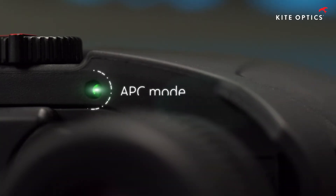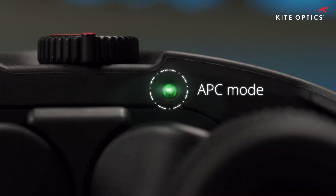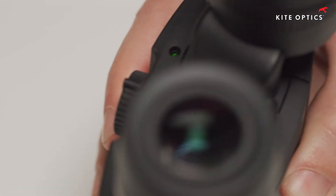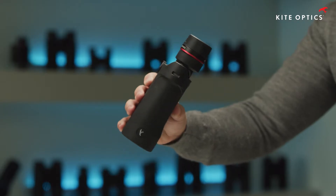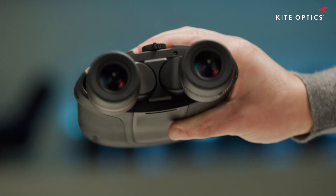The APC mode allows the user not to have to worry about pressing buttons and switches. When suspended by the neck, the instrument automatically goes into sleep mode. It reactivates from the second you bring it up for observation.